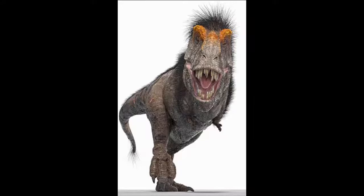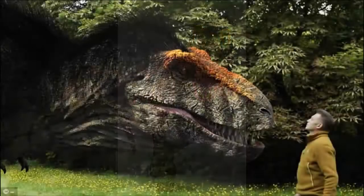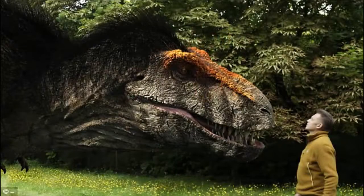Through analyzing fossils of dinosaur bones, skin, teeth and musculature, it is revealed the animal may have had more in common with birds than reptiles, including feathers and markings around its eyes.